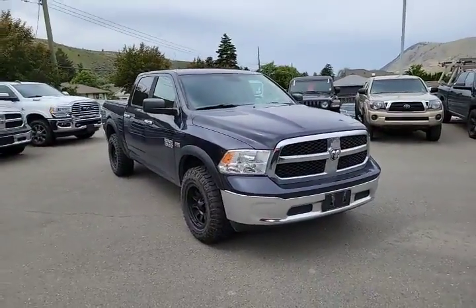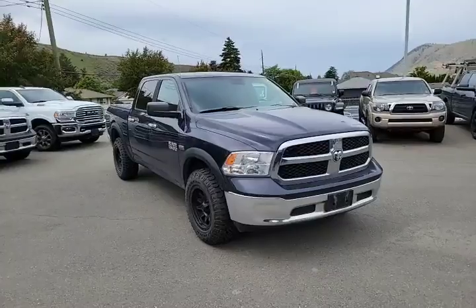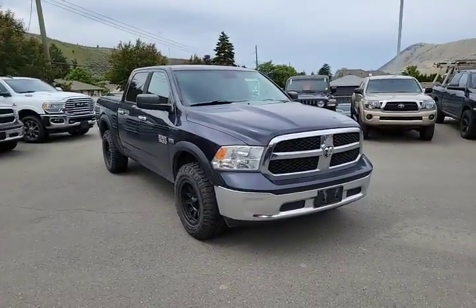We've checked out the inside, the outside, all that good stuff. All you need to do is come on down to Rivershore Chrysler and take it for a test drive. Thanks for watching.